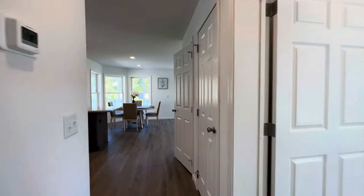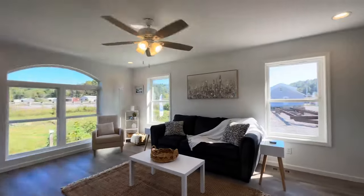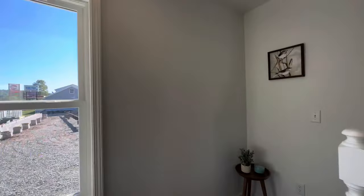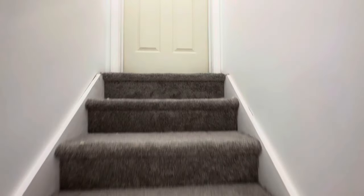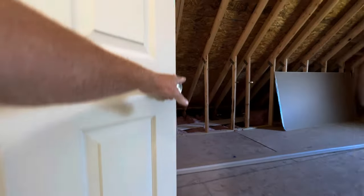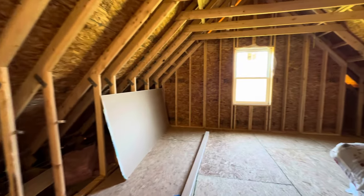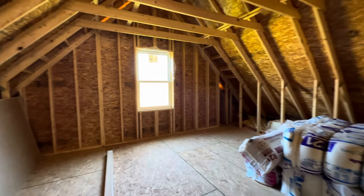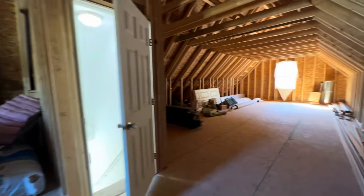There's one more surprise — this home actually has a second floor. While there are only two bedrooms on the main level, up here it is unfinished, but there's tons of space and you could add a couple more bedrooms up here if you wanted to.